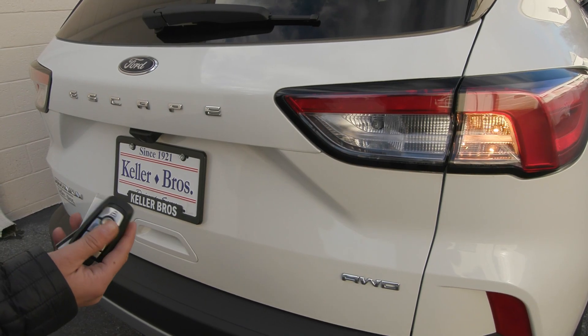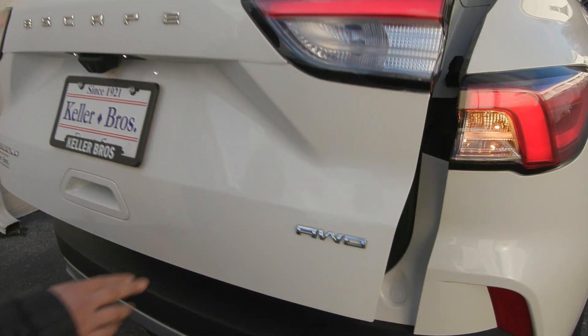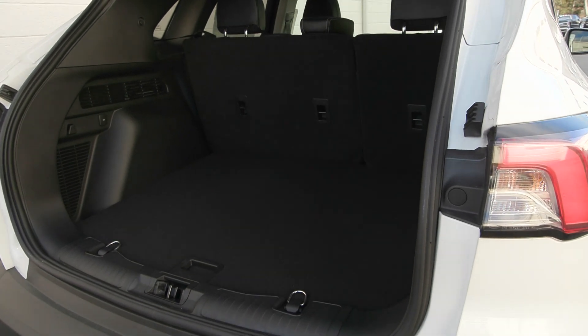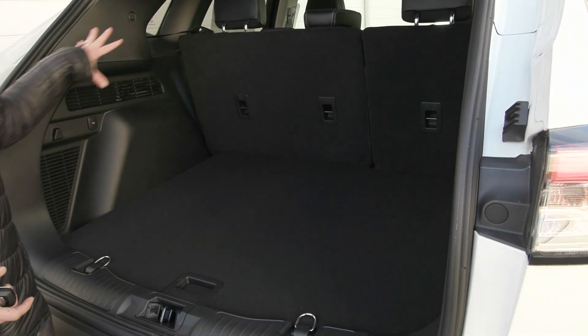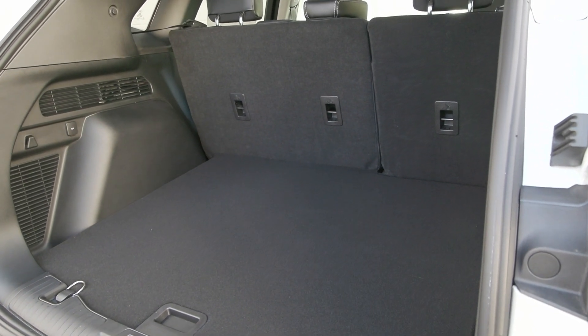This Escape is equipped with your remote start system as well. It has the power release tailgate and it is an all wheel drive vehicle, also equipped with the Class 2 trailer tow package. In the back you've got a nice roomy spacious trunk and you can lay your second row seats down when you need extra space.